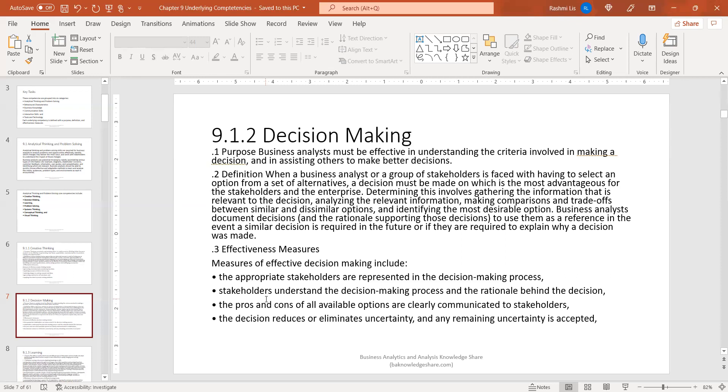Effectiveness measures for decision making: the appropriate stakeholders are represented in the decision making process; stakeholders understand the decision making process and the rationale behind the decision; the pros and cons of all available options are clearly communicated to stakeholders; and the decision reduces or eliminates uncertainty, with any remaining uncertainties accepted.